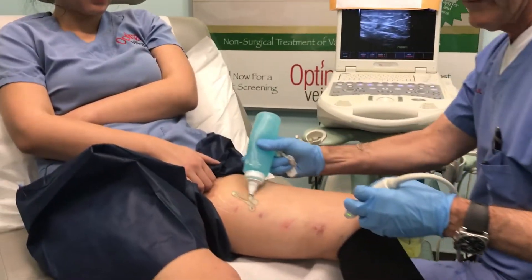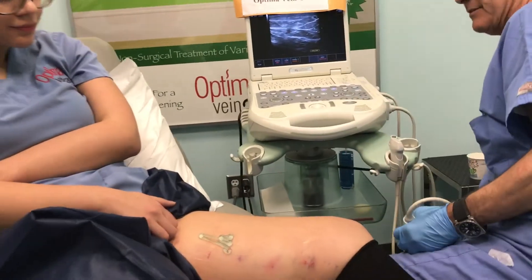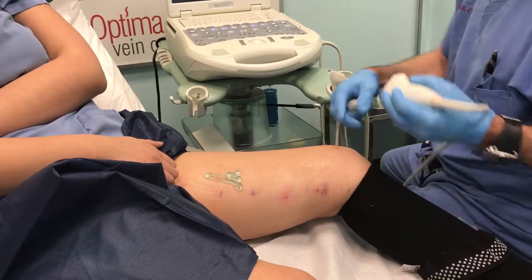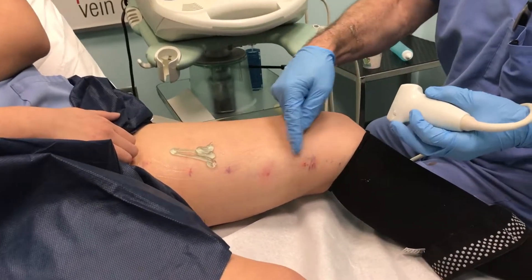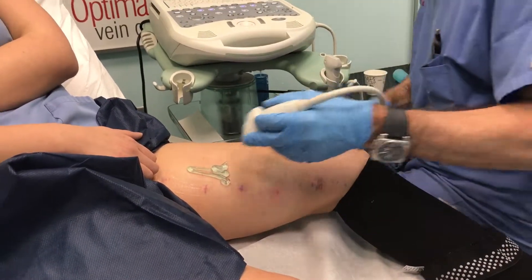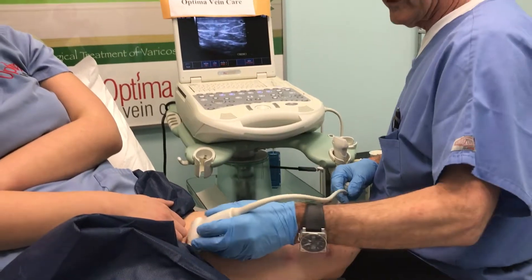Normally we would have waited maybe three or four days, but as you can see there's hardly anything to see. These are the areas where we accessed her leg — we had a little needle — and she has very minor bruising. She's been wearing a compression hose, and the goal of today's appointment is to make sure that her vein is closed.